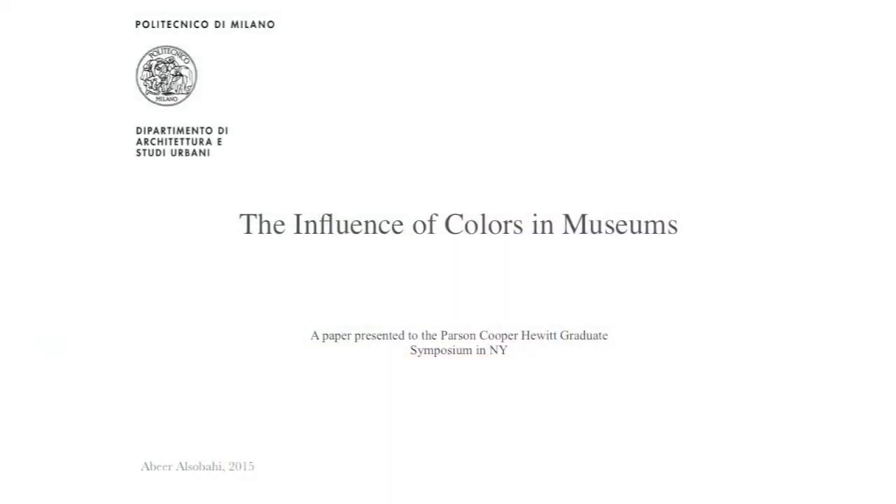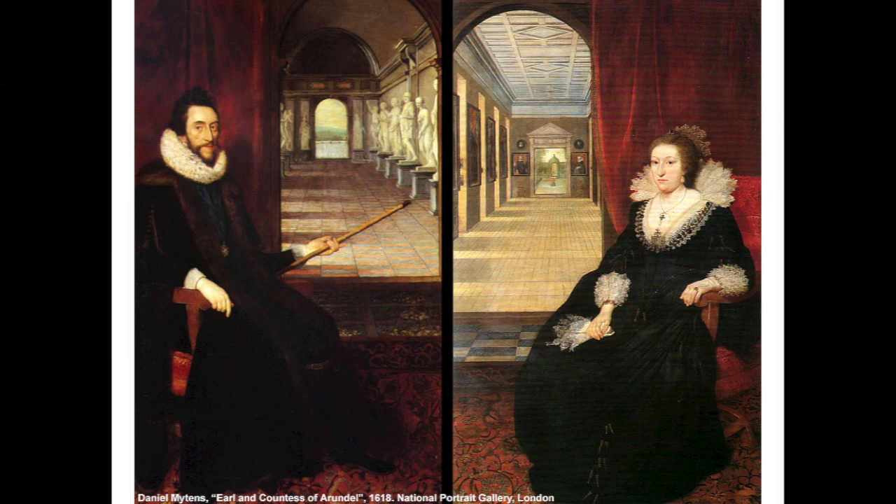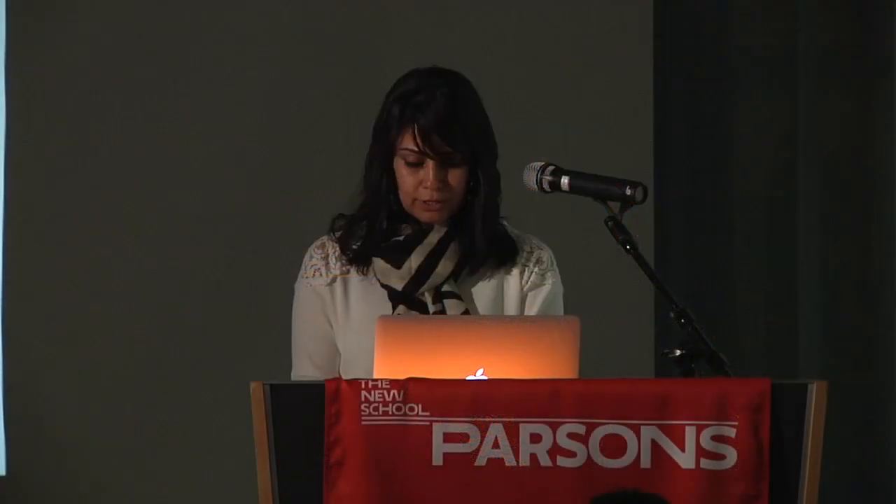Good morning everyone. The museum started in Europe with something called the cabinet of curiosity, cabinets of wonders or wonder rooms, during the 16th century. During that time, aristocrats and bourgeoisie in Europe used to collect interesting objects like geological, ethnographical, and archaeological items, or works of art, to display at their homes to reflect their social status. This was very apparent as one of the important subject matters in art during that time.